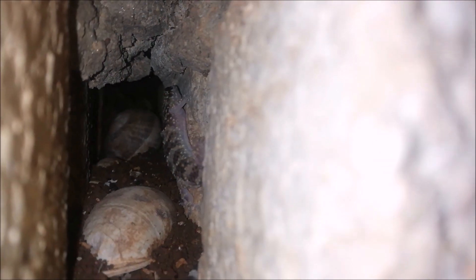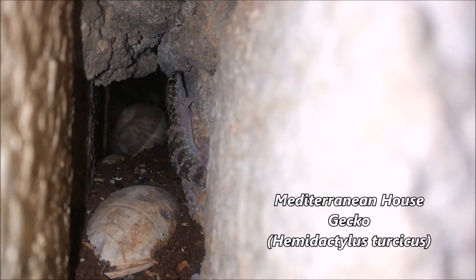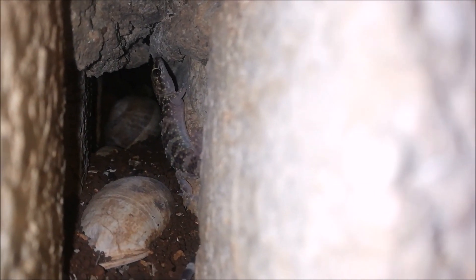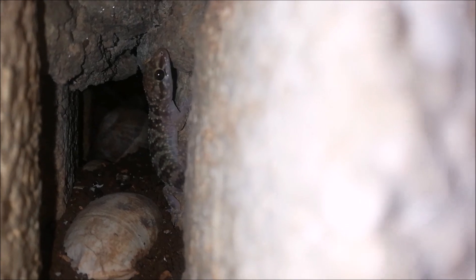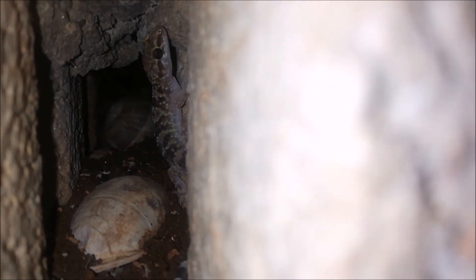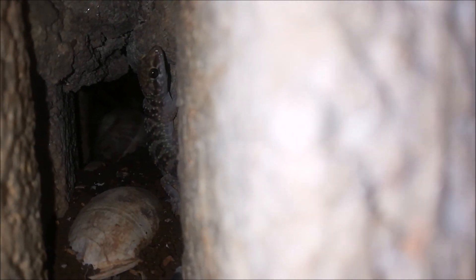Our first reptile for today is a house gecko — Turkish gecko. It just crawled into this hole. These guys are nocturnal geckos that usually inhabit areas like this wall; they enter houses and search for food, especially near your light at night. They feed on mosquitoes and other insects. Locally, people believe they can cause albinism and that they're poisonous, which doesn't make any sense, and people kill them for that. But they're really important — they get rid of mosquitoes and other insects in your house.